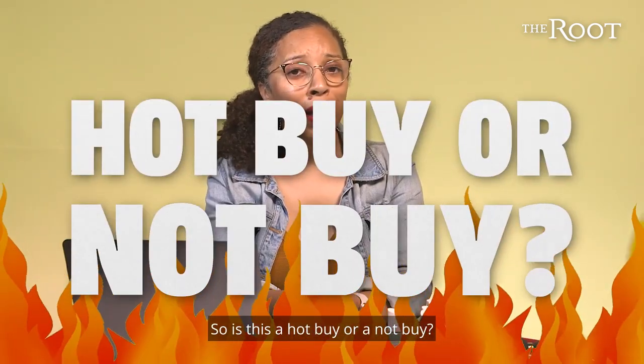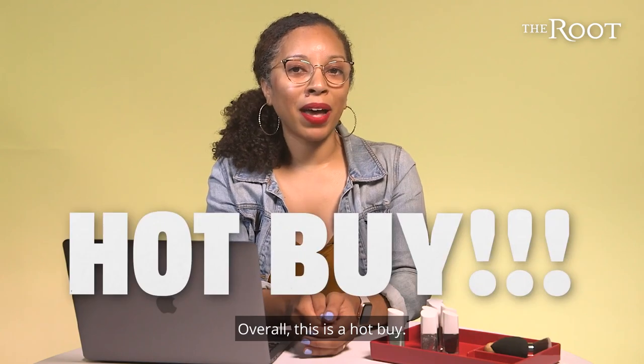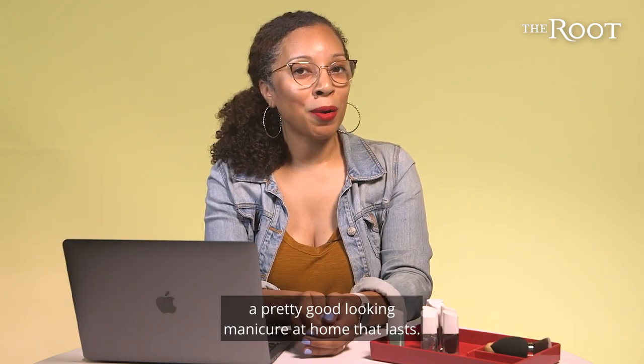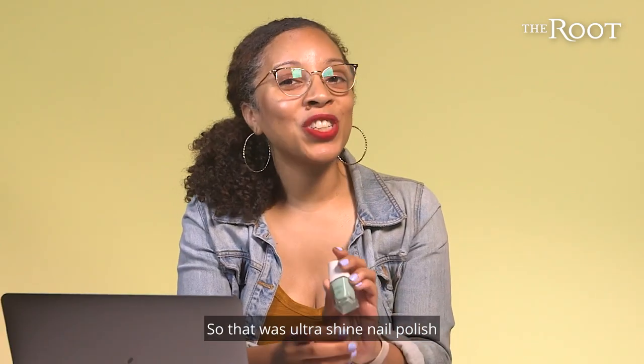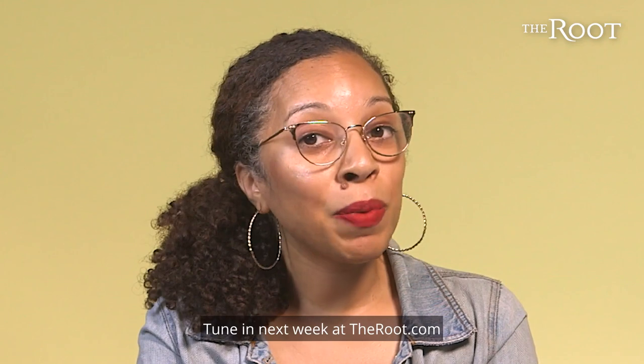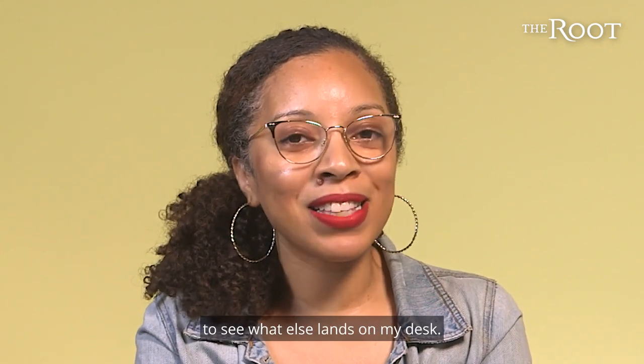So is this a hot buy or a not buy? Overall, this is a hot buy. For less than $3, you can give yourself a pretty good-looking manicure at home that lasts. So that was Ultra Shine Nail Polish from Believe Beauty, available at Dollar General. Tune in next week at theroot.com to see what else lands on my desk.